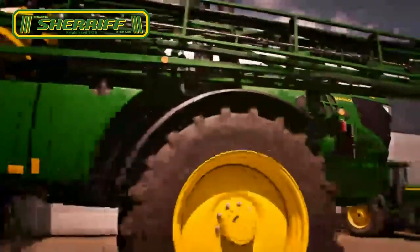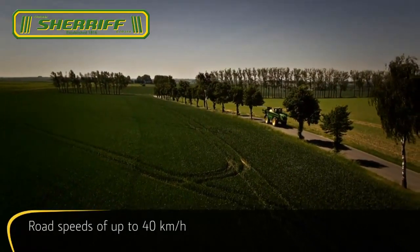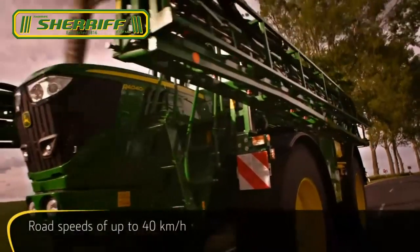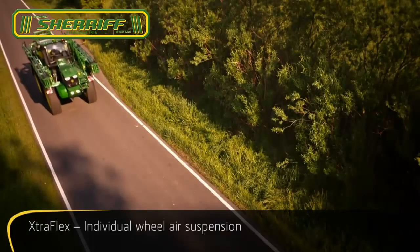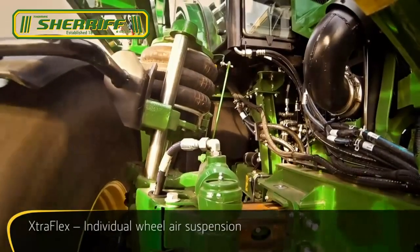Get ready in no time and take advantage of ideal weather conditions. The reliable and powerful hydrostatic drivetrain has been developed to enable road speeds of up to 40 km an hour. The ExtraFlex individual wheel air suspension provides much more than operator comfort.